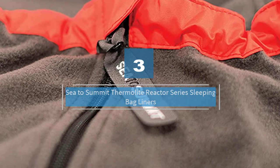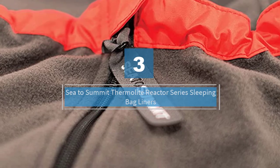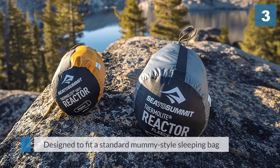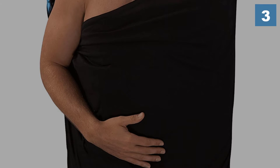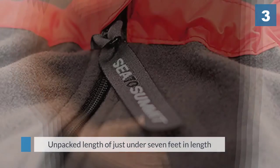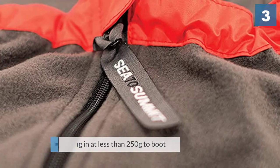Number three: the Sea to Summit Thermal Light Reactor series sleeping bag liners. The sleeping bag liner from Sea to Summit is designed to fit a standard mummy-style sleeping bag, and as a result has an unpacked length of just under 7 feet and is 90 centimeters wide. Weighing in at less than 250 grams, it has a box-like foot so that users don't feel tightness.